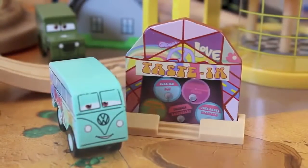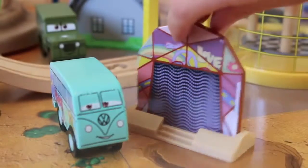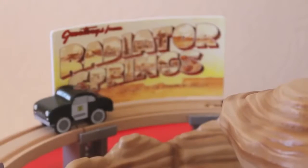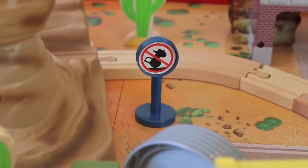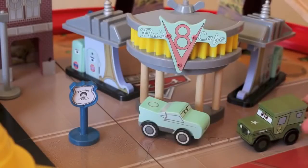At Fillmore's shop he can sell fuel, or you can turn around and Fillmore can sleep. Sarge can also sell his military items at Sarge's Surplus Hut. This set even has a Radiator Springs billboard and a 'no tractor tipping allowed' sign. Lightning McQueen and Sally can drive together in Carburetor Canyon. Flo can sell fuel at her V8 Cafe.